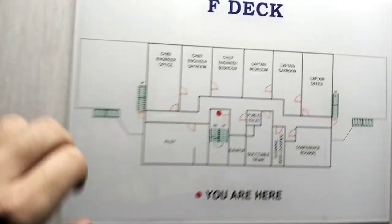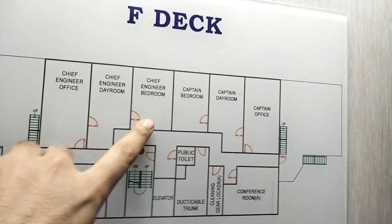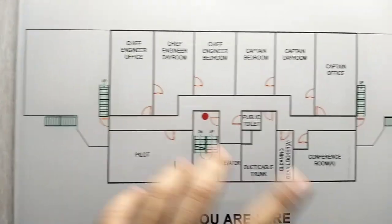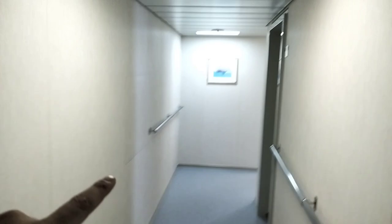Next one is F-deck. Here we can see the chief engineer's office, chief engineer's day room, chief engineer's bedroom, captain's day room, captain's office, conference room and pantry room. This side is the chief engineer's cabin and this side is the captain's cabin.